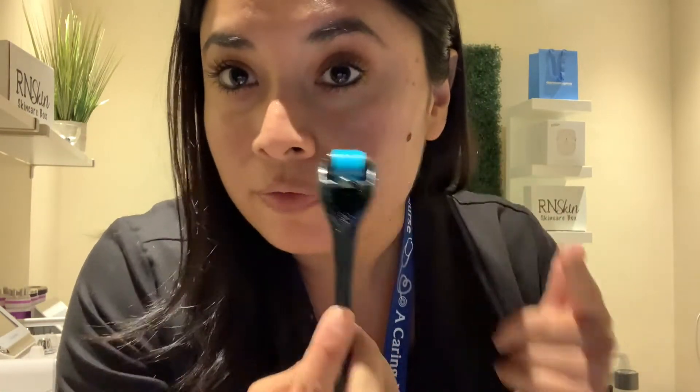Continuing the rolling — 1, 2, 3, 4, lift — concentrating on the area where I hyperpigment most, which is right here. Then moving to my crow's feet — 1, 2, 3, 4, lift — then continuing down the face. I keep moving it down through my expression lines.